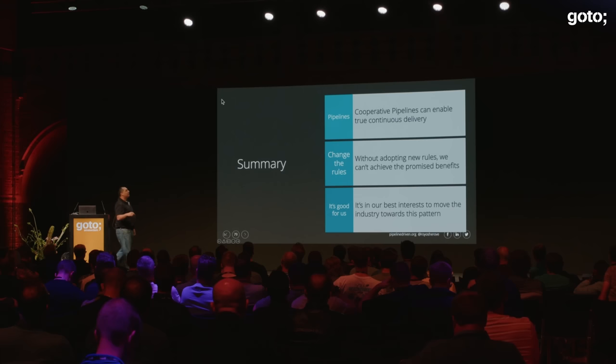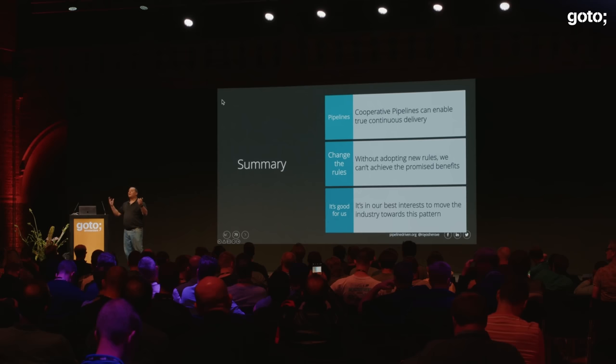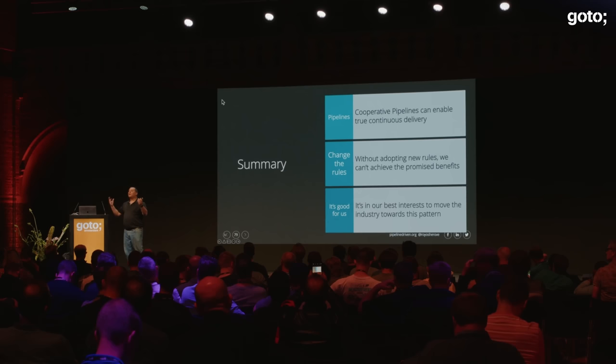Cooperative pipelines are what I think enables true continuous delivery. We have to adopt new rules instead of the old rules, and it's in our best interest to learn those patterns. If you want to learn more, you can go to pipelinedriven.org, my site, or my Twitter. Thank you very much, everybody. May the force be with you.